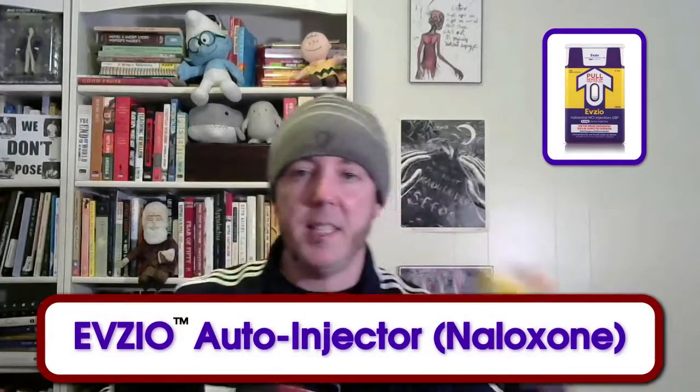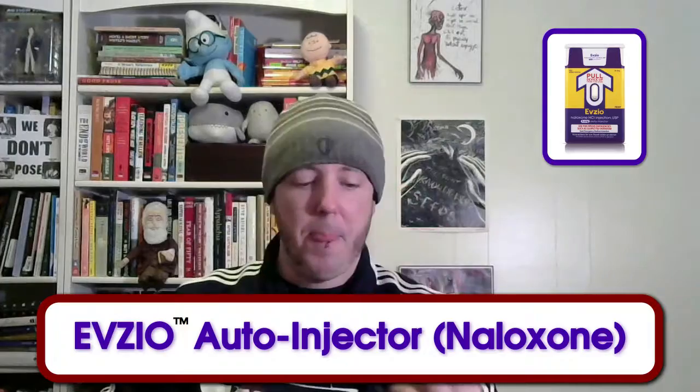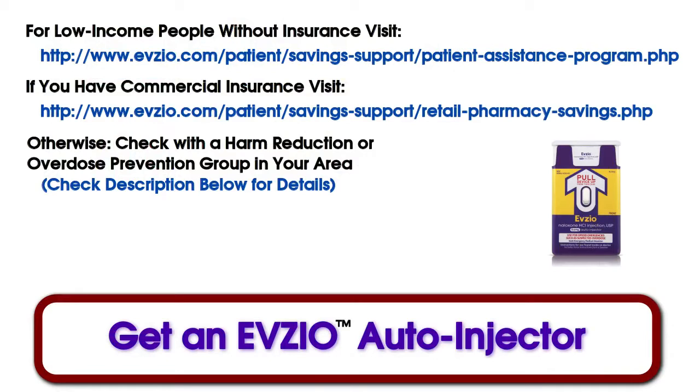Thank you, Rodney, for helping us out. This is the Evzio Auto-Injector from a company called Kaleo, and they do have some programs for people to get a free kit if you have insurance. If you don't have insurance or make below a certain amount, there's usually a way you can get these. And if not, you can get them through a harm reduction organization in your area. I'll include that information below.